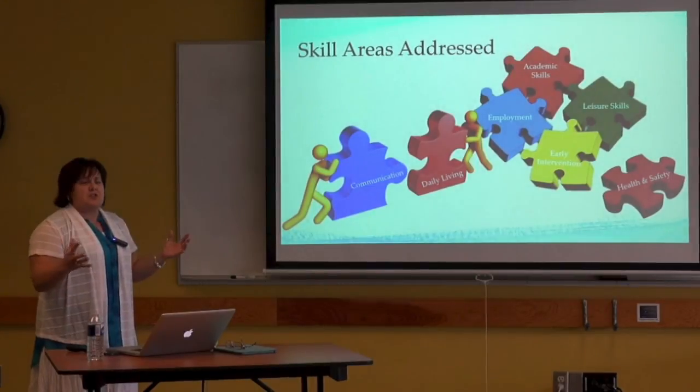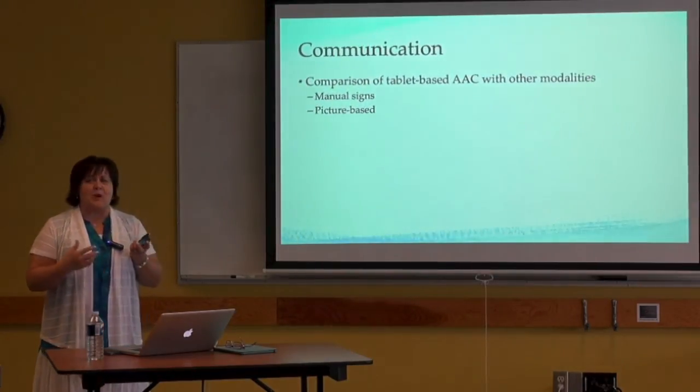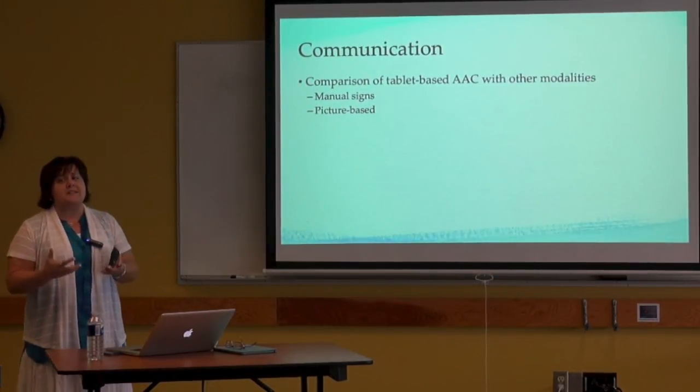In terms of skill areas, looking at all of the research done so far, there's lots of research in communication, a lot in daily living, some in employment — people looking at how tablets can support adults in employment settings. A fair number of studies have looked at academic skill instruction across the age range, a little bit on leisure skills, a couple on early intervention topics, and a few outside education looking at health and safety. We'll start with communication because it's probably the area where the most research has been done so far.